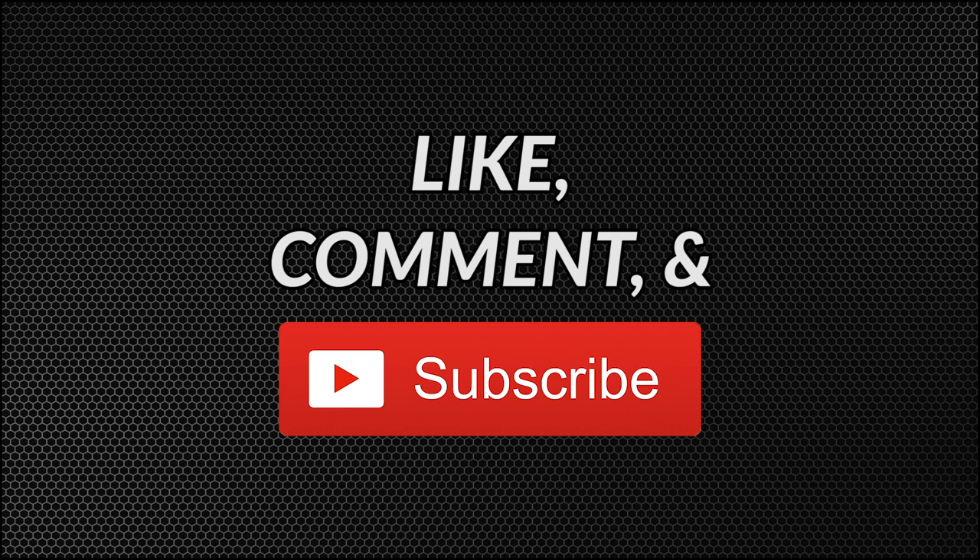So those are our keys for a Los Angeles Rams Super Bowl victory. Do you agree or disagree? Leave a comment down below and subscribe to this channel for more videos.